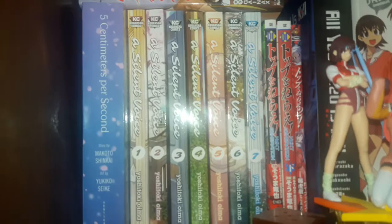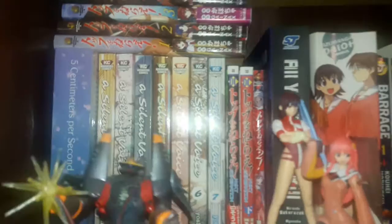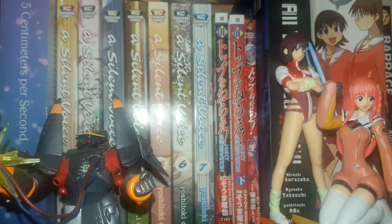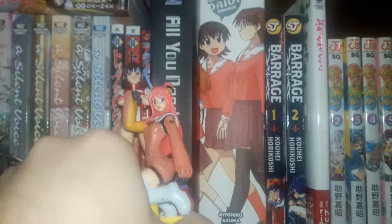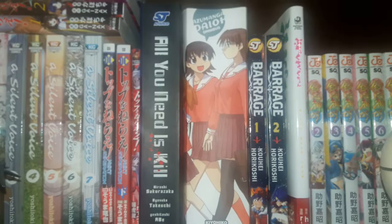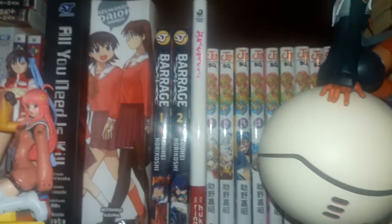A Silent Voice volumes 1 through 7 — they just put out a box set for this manga earlier this month, I think on December 19th. Next up, the manga adaptation of Gunbuster volumes 1 through 5, the interquel manga for Gunbuster and Diebuster — Aim for the Top Next Generation volumes 1 and 2 — and the Diebuster manga adaptation, which is just one volume. Over here we've got All You Need Is Kill — that's a two-in-one volume. As Miss Dio Omnibus — that's all four volumes. Barrage volumes 1 and 2 — that's the previous series by the guy who does My Hero Academia. Black Rock Shooter — that's a single volume.